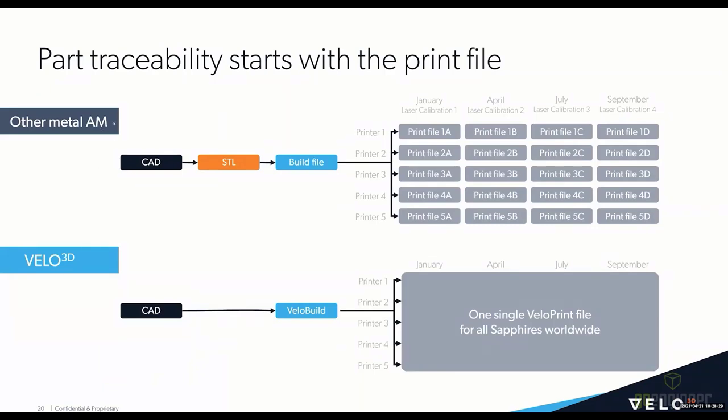Looking back-to-back at conventional metal AM systems versus Velo3D — you can see the workflow is greatly simplified. You have a multitude of files on top with conventional systems. With Velo3D, you have your CAD file, you bypass having any STLs to track, you then have the Velo build file, and then regardless of printer serial number and regardless of which optical calibration has occurred, you have one single Velo print file for all Sapphires worldwide. From a part traceability standpoint, this is a night-and-day difference.